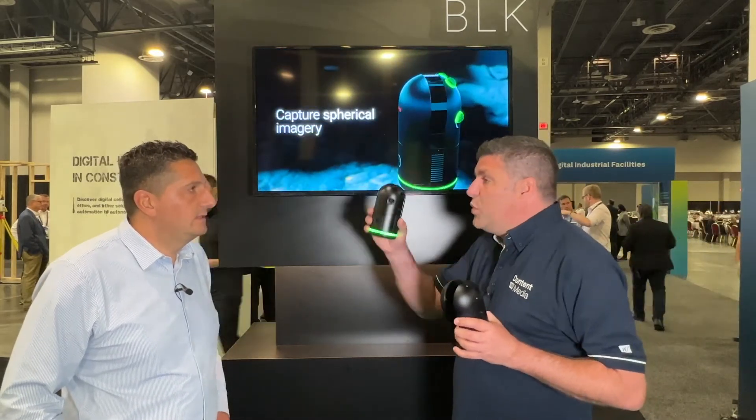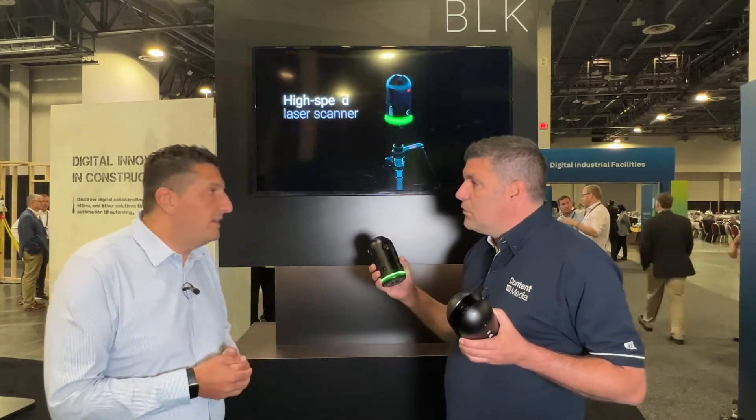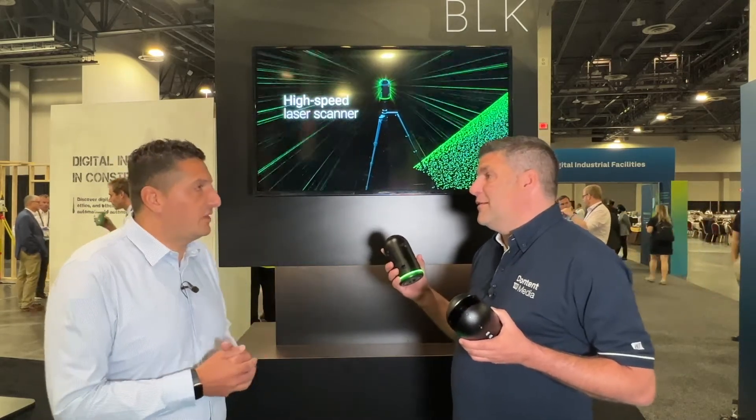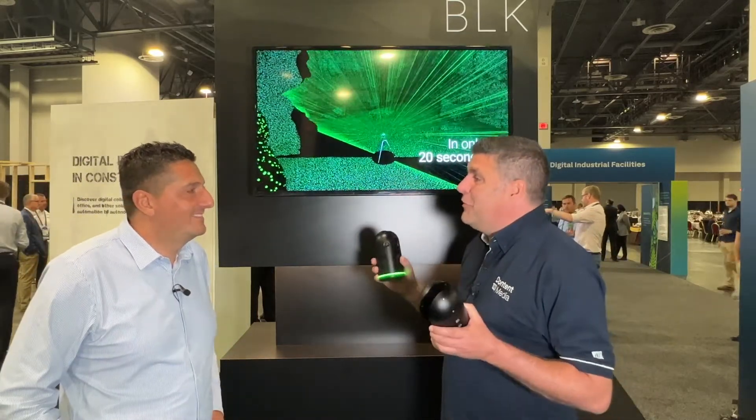The BLK2GO is a great thing for that, and this is another option you can use within those different sectors that people never thought of — even visual effects and entertainment media. Obviously the metaverse is a big topic of discussion, so this could drive us into the metaverse. We could even create our own Hexagon Live in the metaverse with Phil.